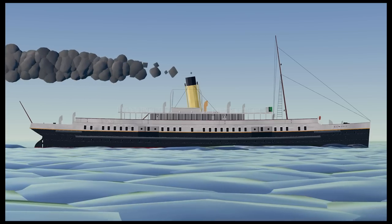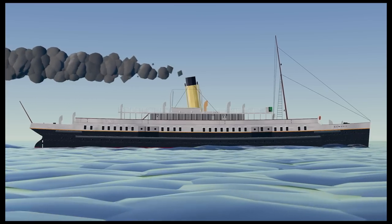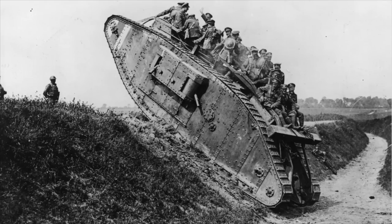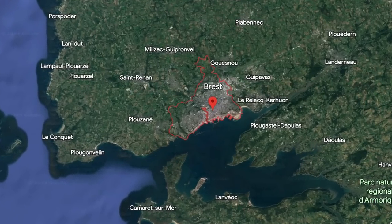Following the Titanic disaster, life was pretty uneventful for the Nomadic and Traffic for the next few years. Both vessels continued to operate normally, servicing White Star Line ships with no major incidents. However, all that changed after the outbreak of World War I. After the war started, both the Nomadic and Traffic were requisitioned by the French government. They saw use for a time as auxiliary minesweeper ships, and were also used to ferry American soldiers to land in the city of Brest, France during the war.